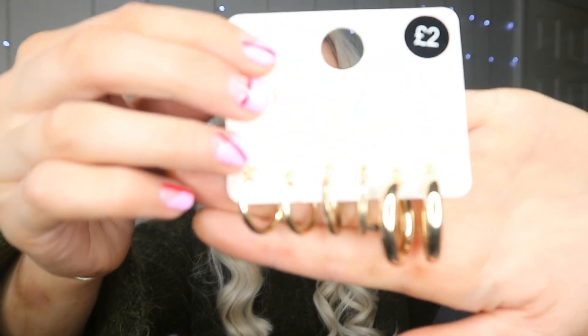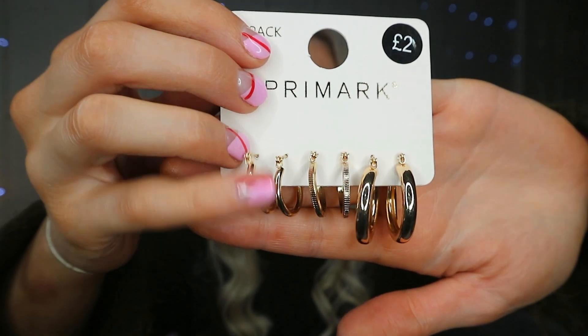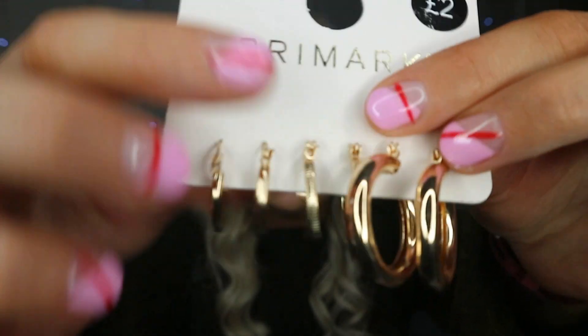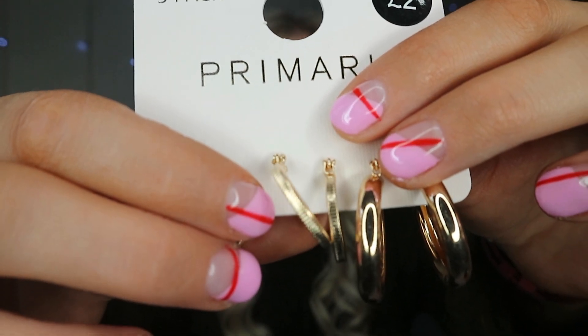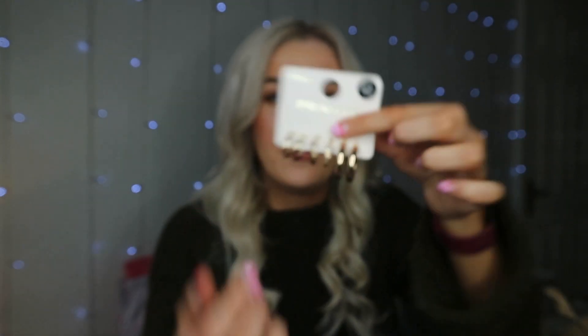I got a three-pack of gold hoops. These are actually a lot bigger than the hoops I was wanting, but I just got them anyway — they were only two pounds and I thought, gold hoops, I'll get wear out of them. There are three pairs: one is just plain gold, the one in the middle has a bit more detail to it, and the third pair is a chunkier and bigger version of the first ones. I just know I'm going to get a lot of wear out of them.